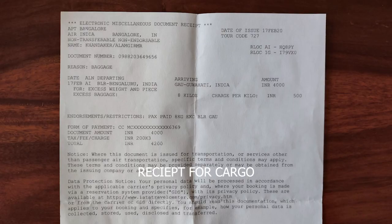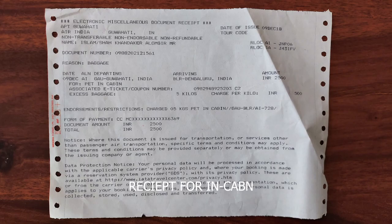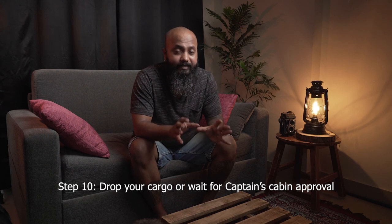Step nine is paying the bills. Once the booking counter verifies everything and enters the details into the system, they'll give you a receipt showing the weight and charges. Take that receipt to the separate payment counter — you cannot pay at the boarding counter. Show them the receipt, pay by card, and they'll give you a printed receipt. Take that receipt back to the boarding counter, and they'll prepare your boarding pass.